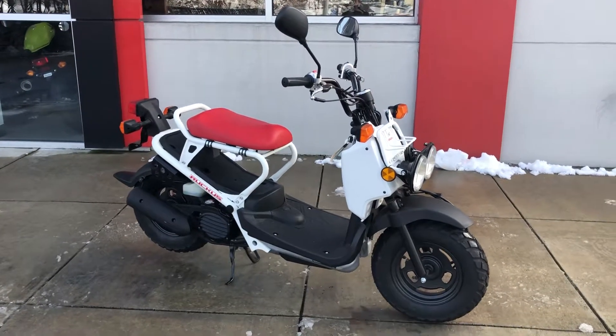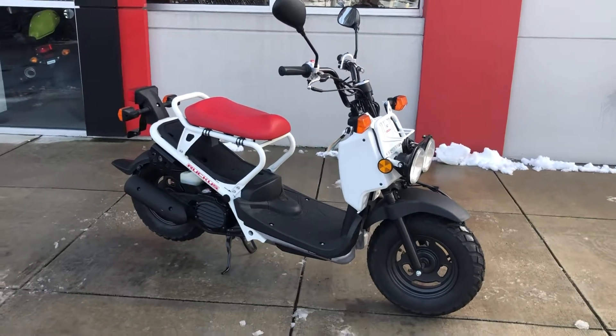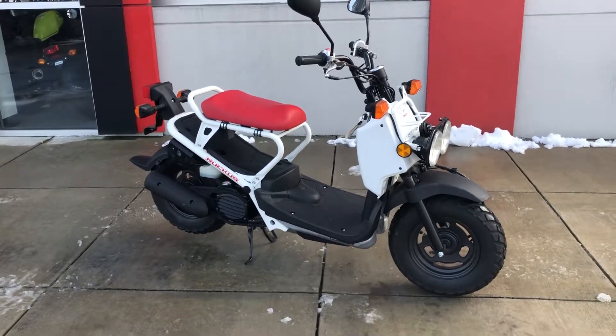Welcome to Timbrook Honda. Today I have a leftover 2014 Honda Ruckus. Yes, it is a leftover 2014.